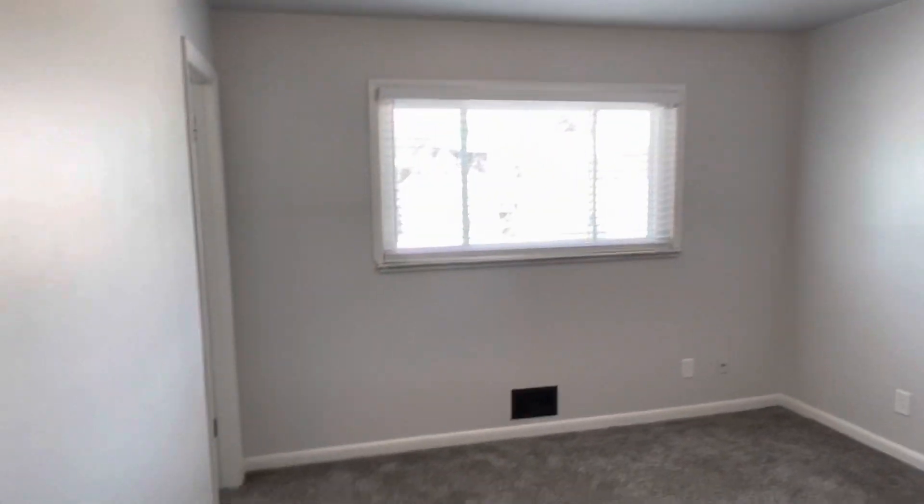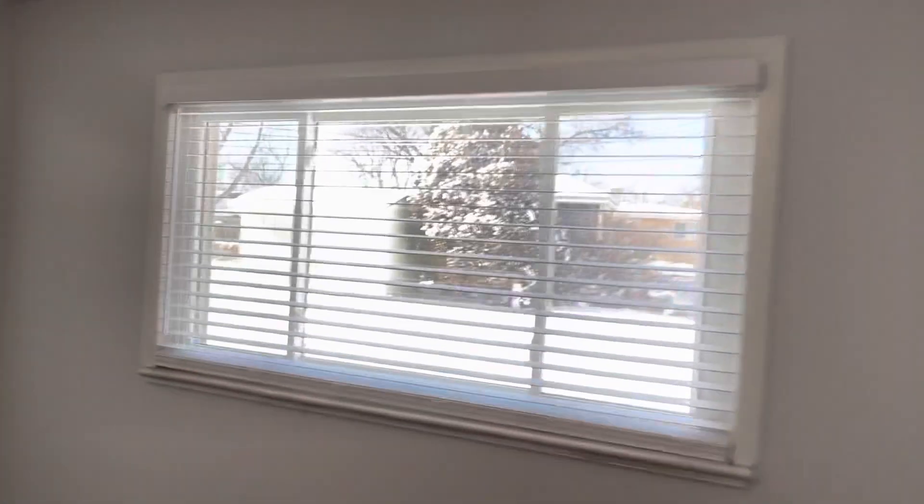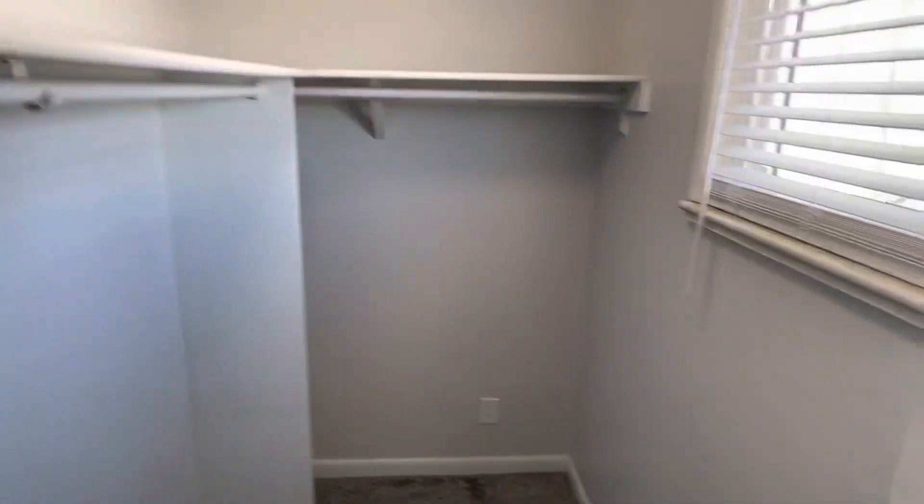We'll come into the larger of the two bedrooms. Again, upgraded windows. This one actually has a walk-in closet — very good size in here, plenty of space.